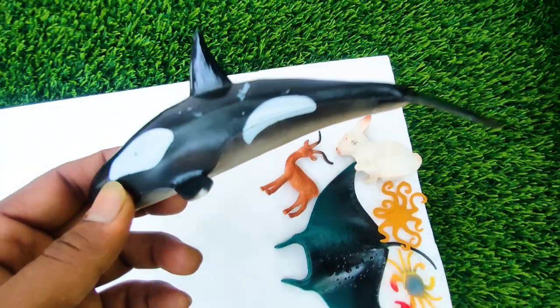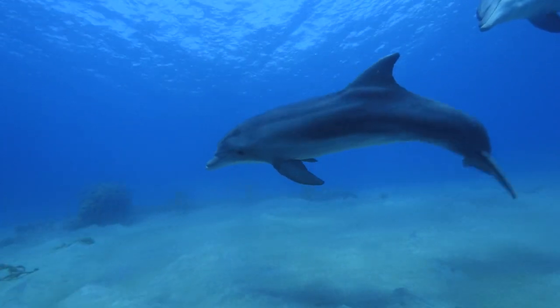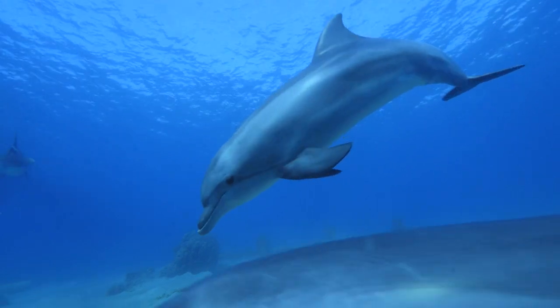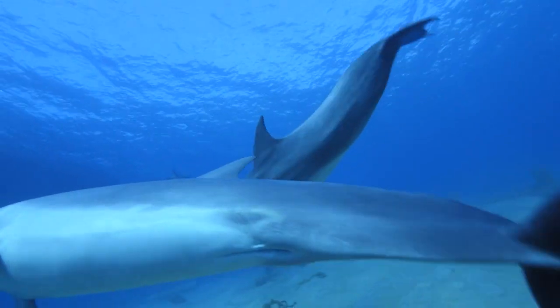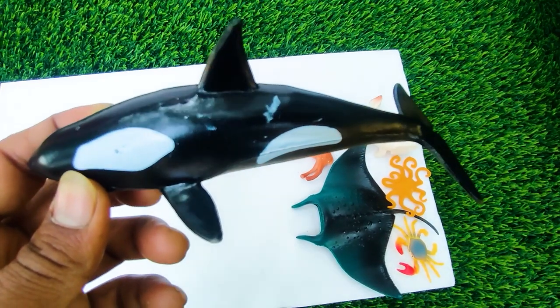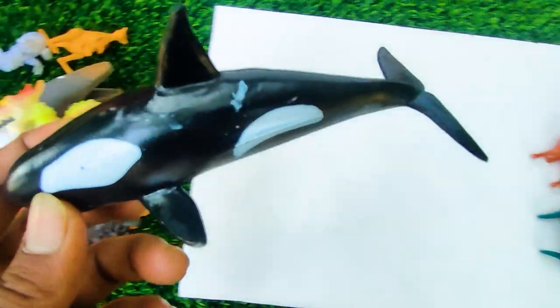Wow this is a big size dolphin. This is a white and black color combination dolphin, so I collect this one here.